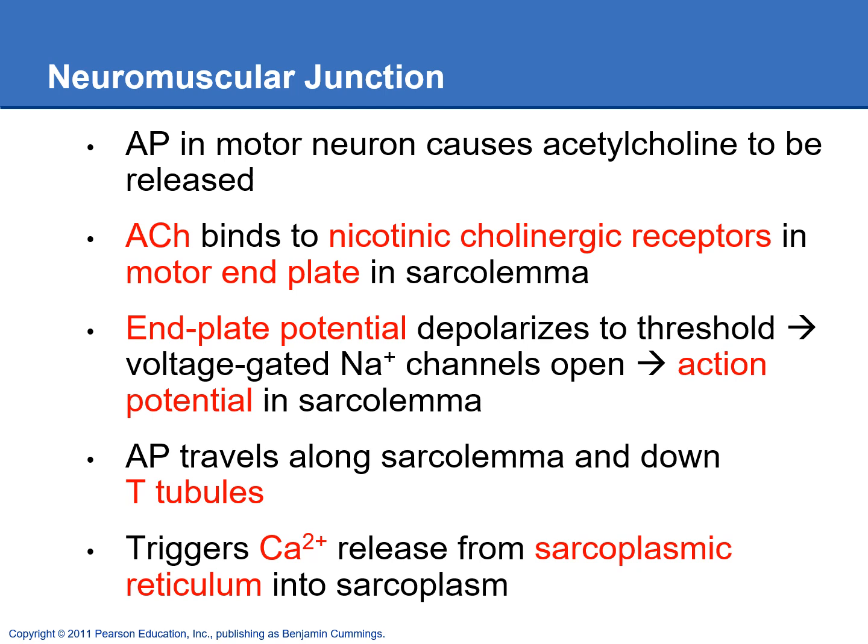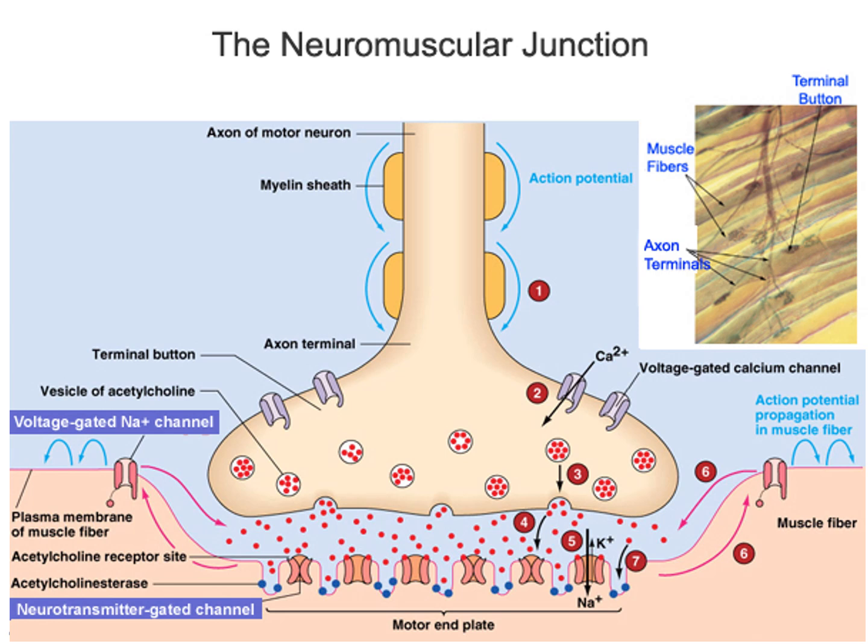We're going to take a look at what happens at the neuromuscular junction. In this picture of the neuromuscular junction, we have the skeletal muscle cell down here on the bottom, and you can see the motor end plate, which is kind of all wrinkled. That increases the surface area so that there can be more nicotinic cholinergic receptors put there. Then we've got the somatic lower motor neuron that is going to synapse here with this skeletal muscle cell.